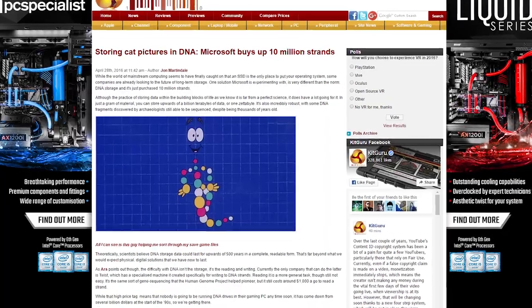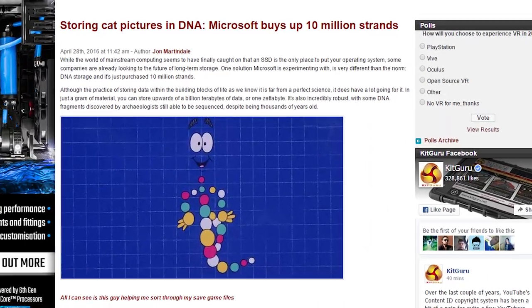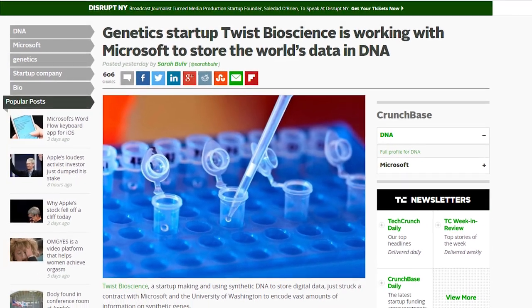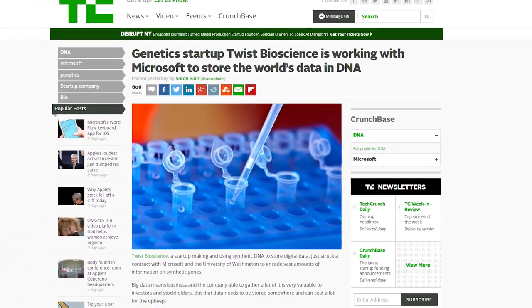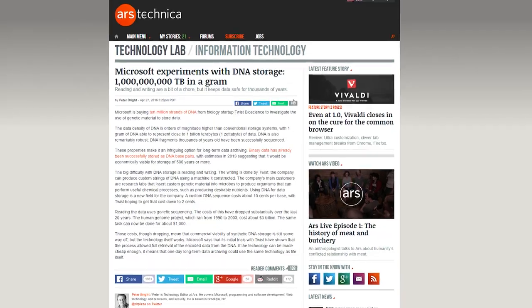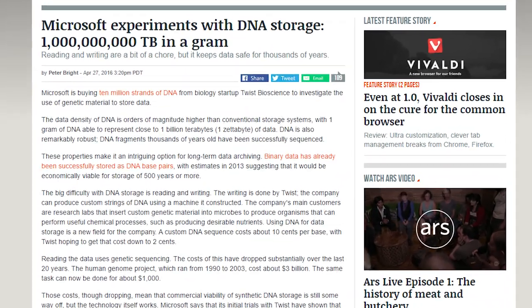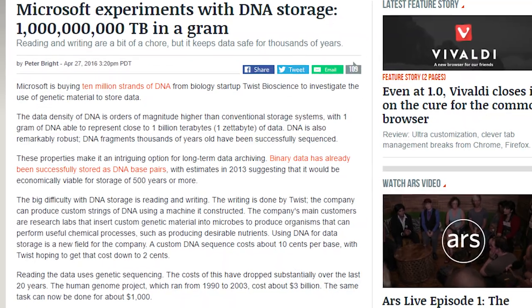Microsoft is looking to experiment with data storage. How? They just bought 10 million strands of DNA for digital data storage research. Yes, you heard right — DNA used for data research. Microsoft bought 10 million strands of synthetic DNA from Twist Bioscience, a genetic startup. The reason being is that the data density of DNA can hold a lot more information versus conventional storage systems. We're talking about 1 gram of DNA being able to represent close to a zettabyte — that's 1 billion terabytes of data.